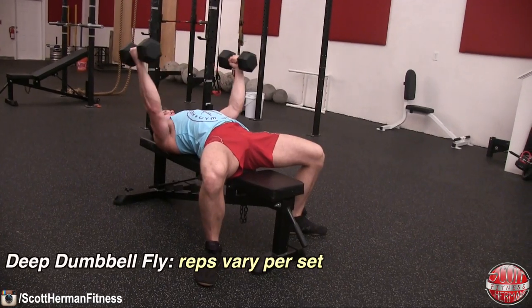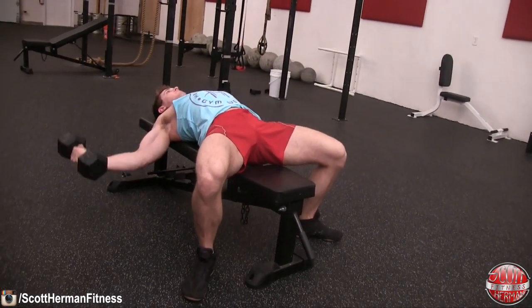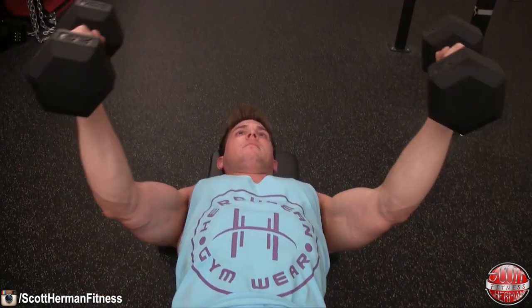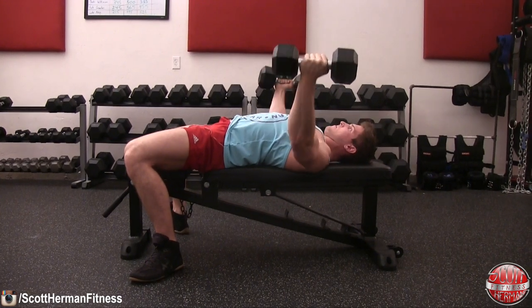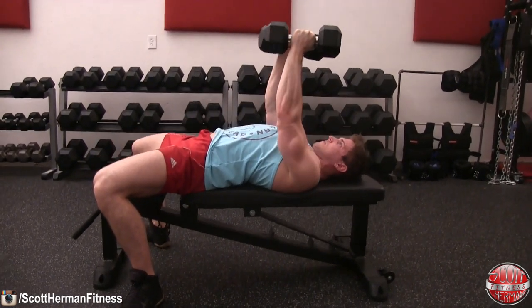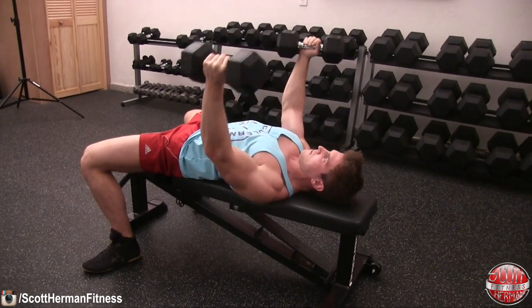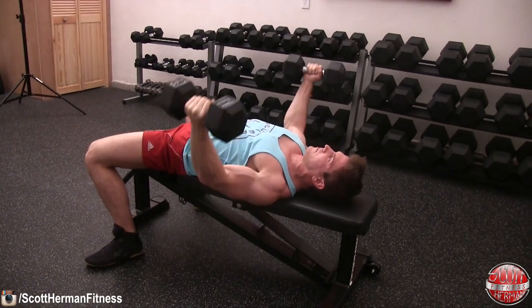The third exercise is a dumbbell chest fly, but you're going to do it a little differently than what you're used to. Bring those dumbbells down as far as you possibly can on every single repetition, which means you'll probably need to use lighter weight. Keep the same lower body form — butt glued to the seat, feet flat, knees out, slight arch, tight core — and critically, retract those shoulder blades. Failing to retract your shoulder blades is the difference between working your chest and injuring your shoulders. Keep a slight bend in your elbows and really squeeze the chest on the way up.